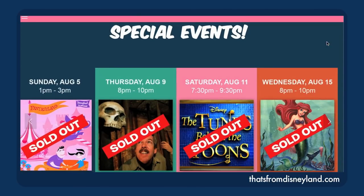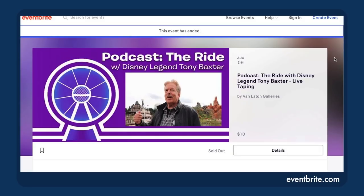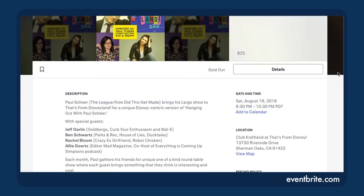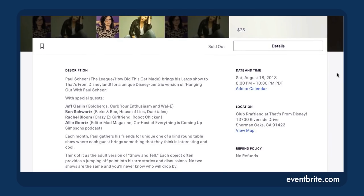And man, would I have loved a chance to see these shows. The good boys of Podcast The Ride talking to Tony Baxter himself? Well, at least I got to listen to that later, and I highly recommend you do the same. But still, an Alan Menken concert? Paul Scheer talking to Jeff Garland, Ben Schwartz, Rachel Bloom, and Allie Gertz? That's like a who's who of people I want to be friends with!